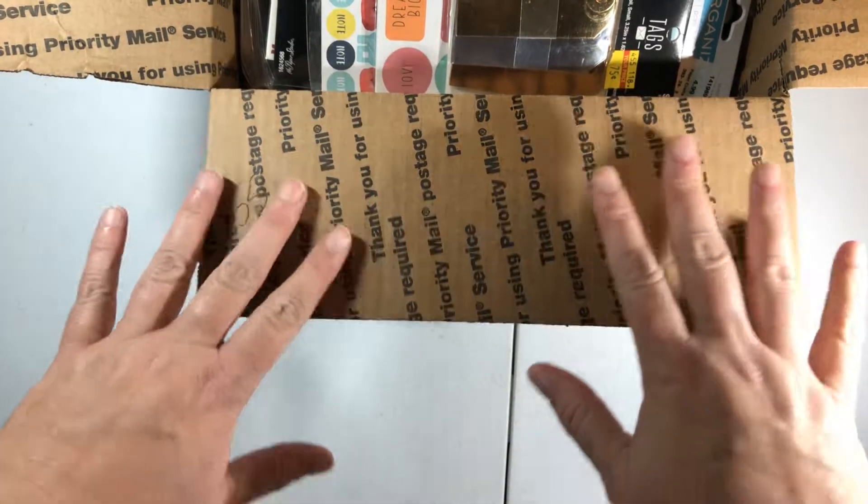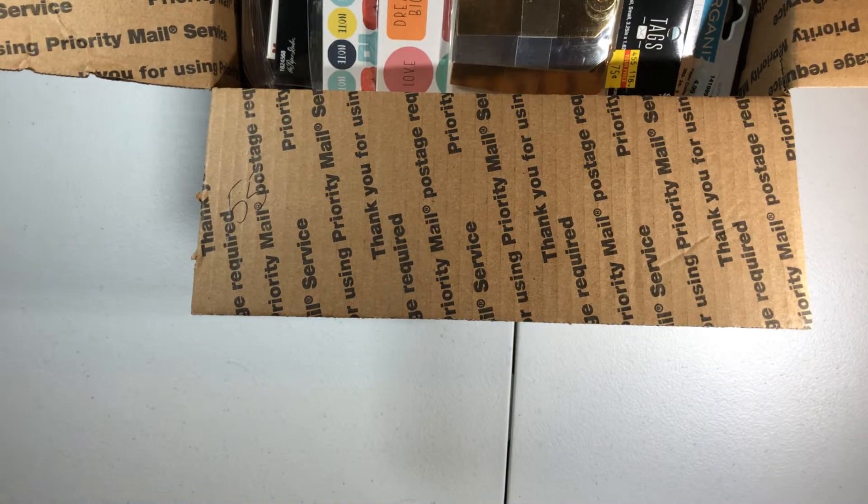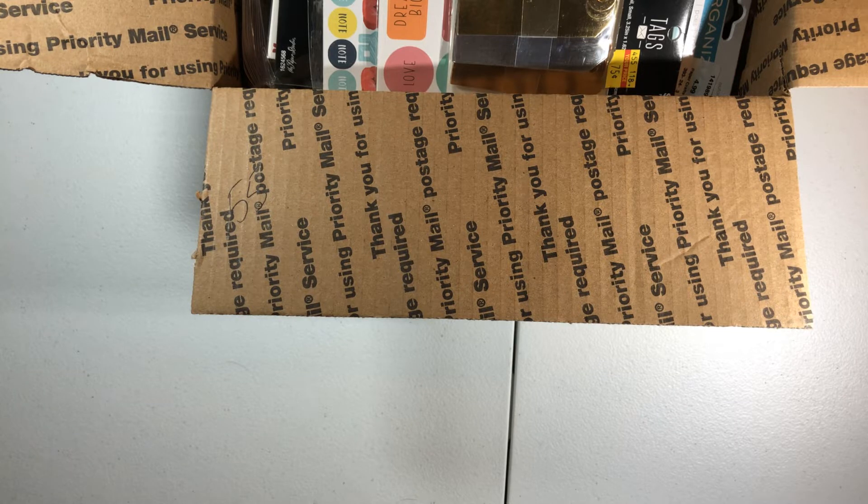Hi everybody, welcome back to my channel. I'm coming on with some more de-stash boxes. This is going to be US only, PayPal only. First come, first serve, no holds. Go ahead and put the box number and your PayPal information down in the description box and I will send you an invoice. So let's get started.